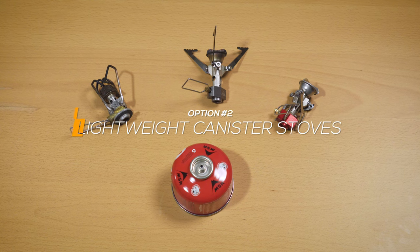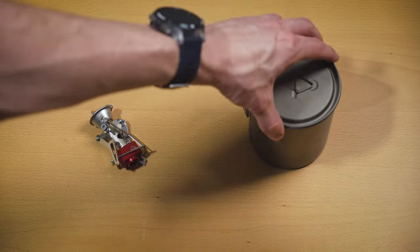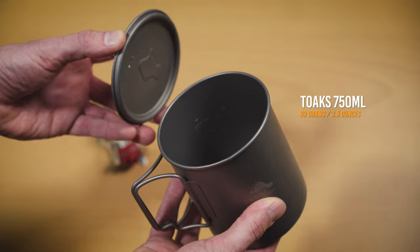Integrated canister stoves make for a larger and somewhat more awkward shape in your pack, even if the total size isn't much more than a non-integrated system, and they are a little heavier than a regular canister stove. Lightweight canister stoves like the MSR Pocket Rocket screw directly onto the same fuel canisters an integrated system would use, but without an integrated pot. What you lose in fuel efficiency, you make up for in flexibility, size, and weight. In my experience, they are much safer and easier to travel with than any other stove. I pair my Pocket Rocket 2 with a lightweight titanium pot from Toaks.